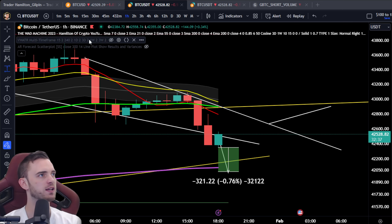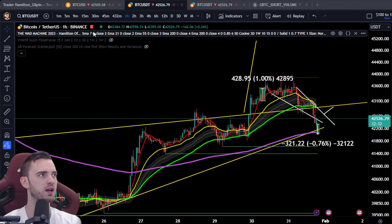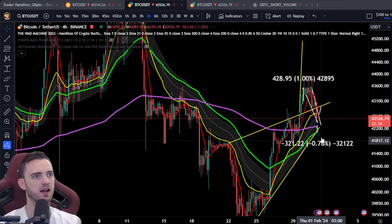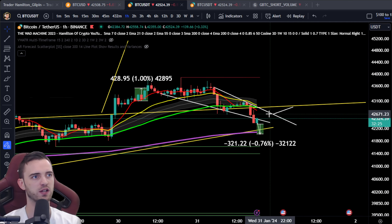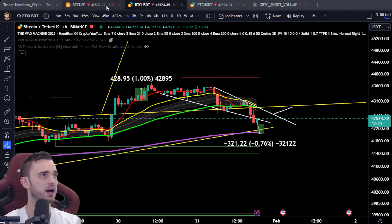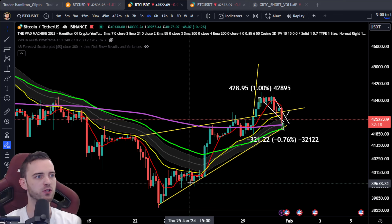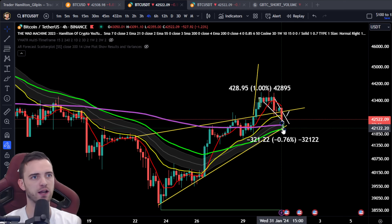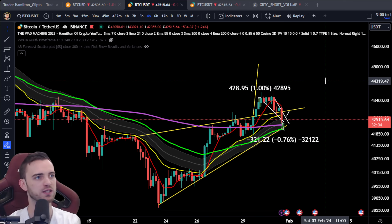Let's talk about areas in which we can bounce. We've talked about the price action channel — that's important on the 4-hour and that's exactly where we are. We're also pretty overextended on the 1-hour. So I would expect us to potentially head up. More importantly, on the 4-hour, we have this very important trend line coming in around 42.1. This is probably the key area I'm looking for right now — 42.1.